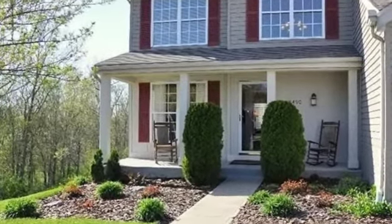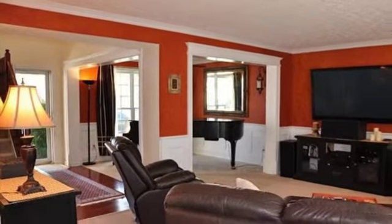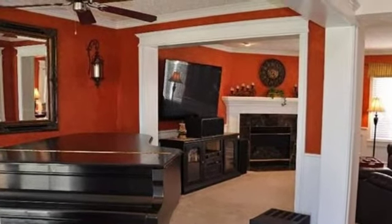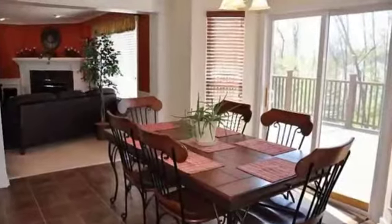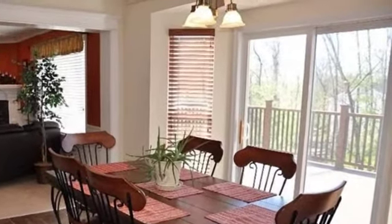Interior features of this property include walk-in closets, carpeted flooring, a gas fireplace, a formal dining room, a partly finished basement, a home security system, a home warranty, natural gas heat, a family room, recessed lighting, a kitchen island, and a pantry.